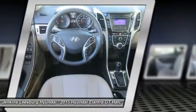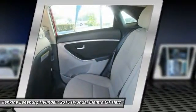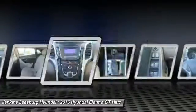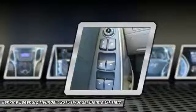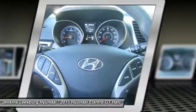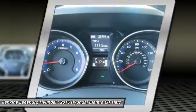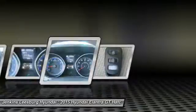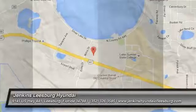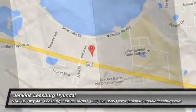Your new ride is just a phone call away. www.elantra.com